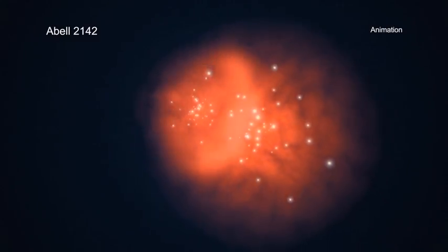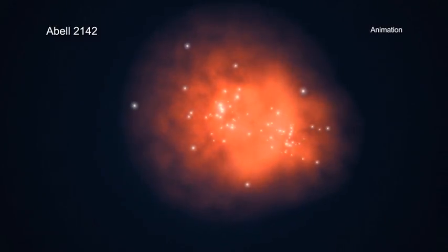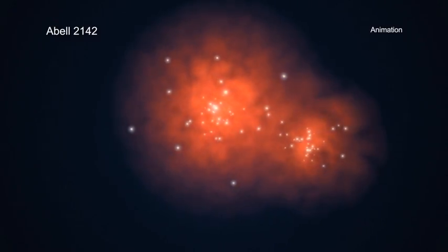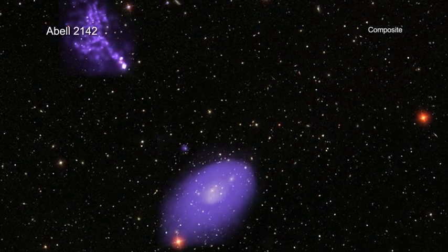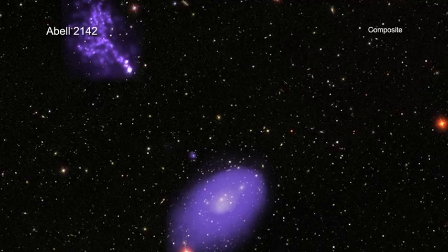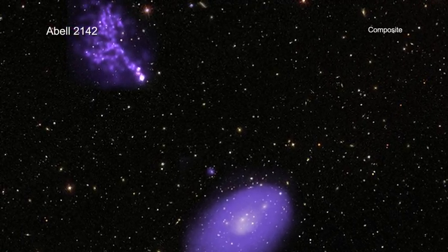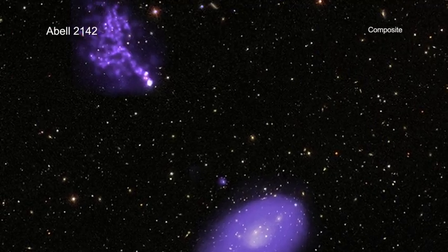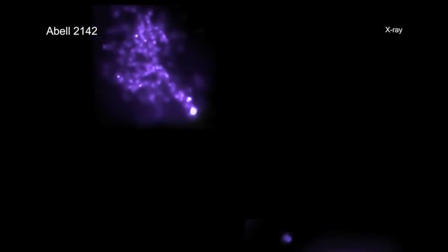ABL 2142 is a galaxy cluster that contains hundreds of galaxies immersed in giant reservoirs of multi-million degree gas. A wide field view including Chandra data shows that a much smaller group of galaxies is plummeting toward the center of ABL 2142, adding to the enormous heft of this cluster. Behind this diving galaxy group, astronomers found a remarkable long tail of X-rays that extends for hundreds of thousands of light years.